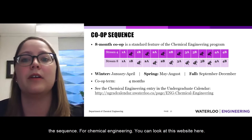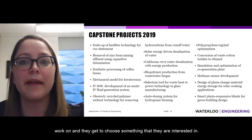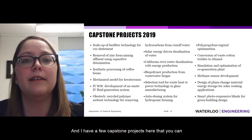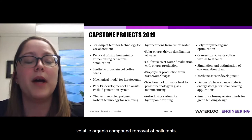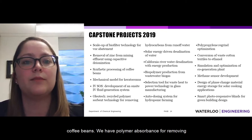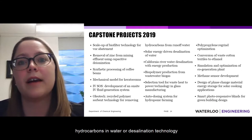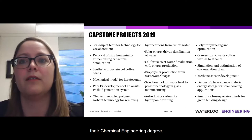The capstone project in fourth year is a design project where students get to choose something they're interested in. Examples from 2019 include scale-up of a biofilter for volatile organic compound removal, synthetic processing of coffee beans, polymer absorbents for removing hydrocarbons from water, desalination technology, and methane sensors. There's a lot of variety in what students are interested in and what they can pursue with a chemical engineering degree.